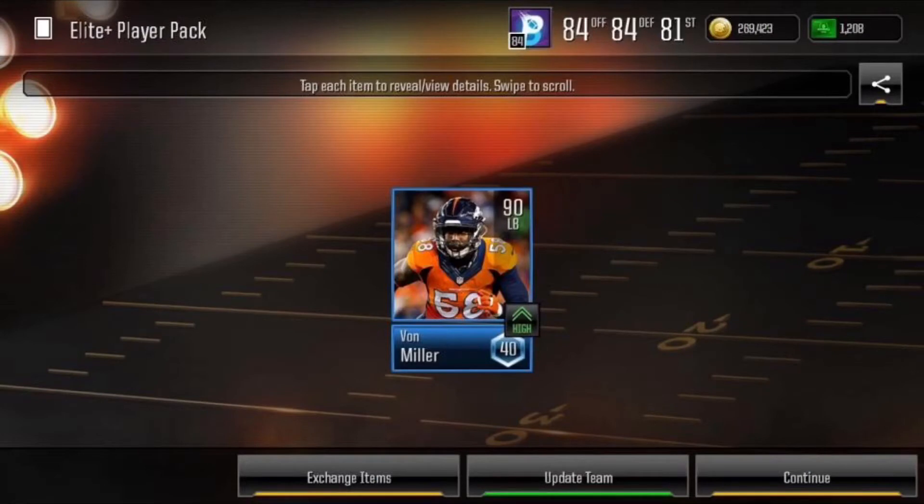First off here, we do have an elite plus player pack and we pulled a 90 overall Von Miller. As you can see at the top, this is on my main account when I was an 84 offense, 84 defense. So this was a huge pull. This was the second elite plus player pack that I opened on the Sunday that they came out, so I was pretty stoked.